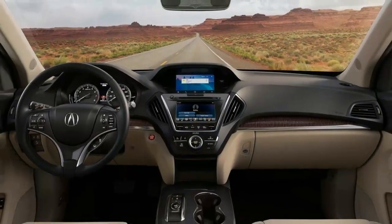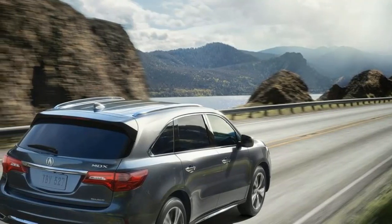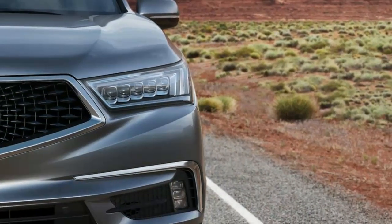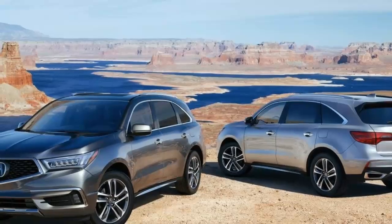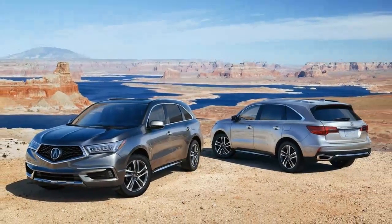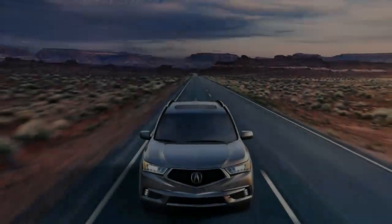2018 Acura MDX vs. 2018 Volvo XC90. The 2017 Volvo XC90 and 2017 Acura MDX represent two of the oldest nameplates in a vehicle segment that keeps getting bigger and more popular. They're also two of the most appealing, though for fairly different reasons, as they go about the job of a three-row family crossover in very different ways.